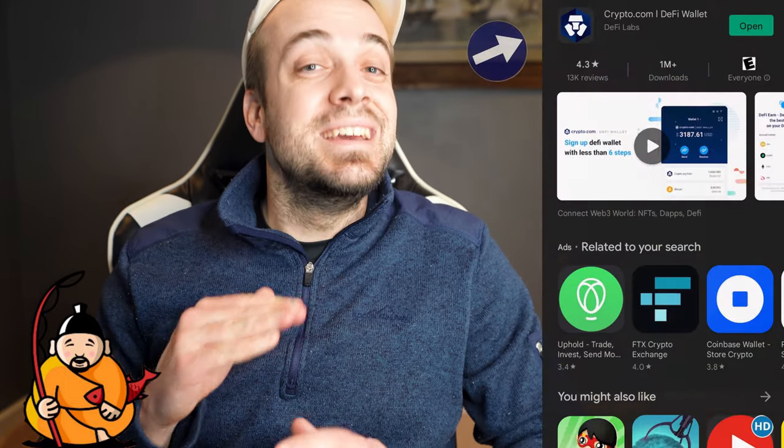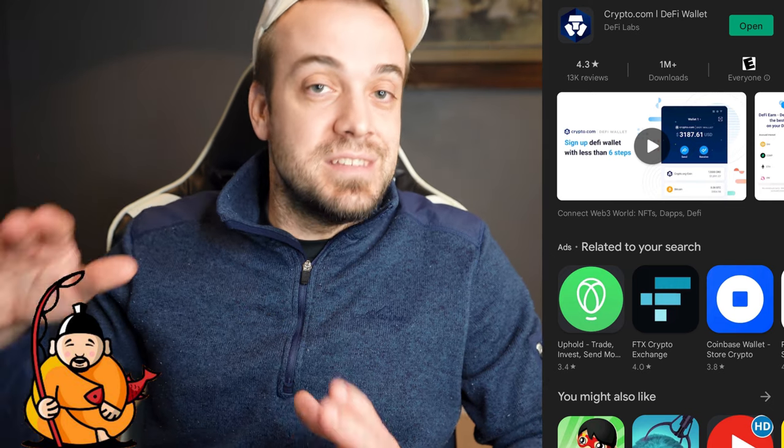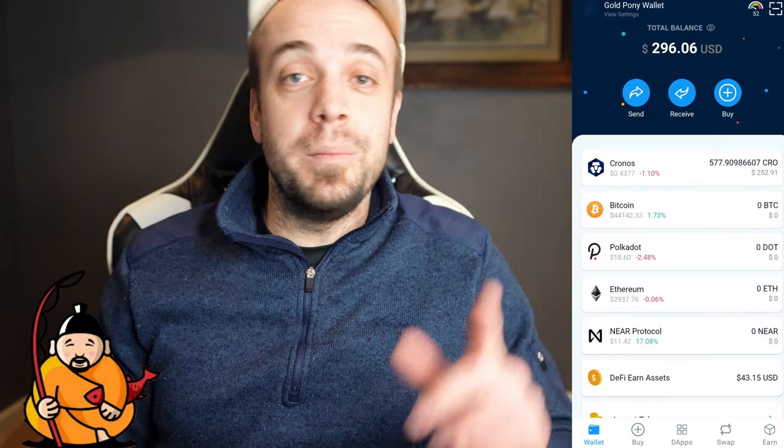I'm going to make this very beginner friendly. We're going to start all the way at the beginning. First thing you're going to want to do is download the crypto.com DeFi wallet. This is not the same thing as the crypto.com centralized app — this is a separate thing. So crypto.com DeFi wallet, go ahead and download that.